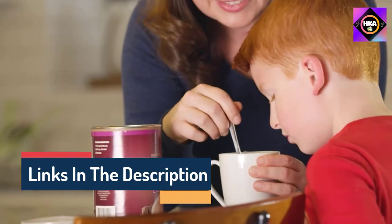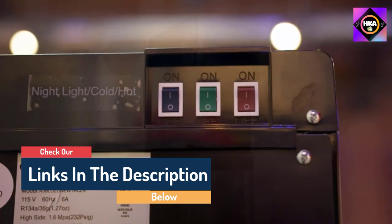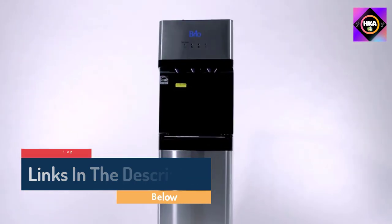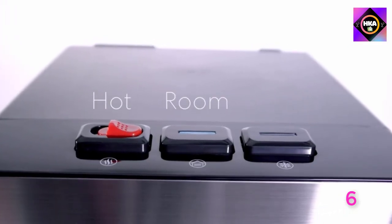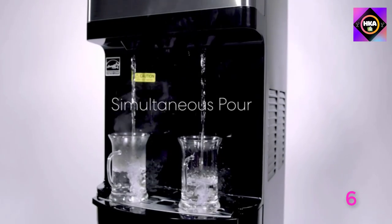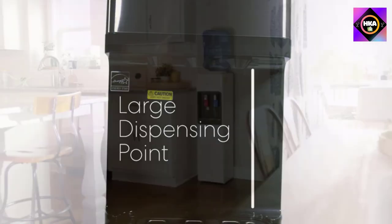Hello guys, today in this video we are going to help you find out the best water coolers for fresh water on the market. I made this list based on my personal opinion and I tried to list them based on their quality, durability, customer reviews, and more. If you want to see their price and find out more information about them, you can check the links in the description below.